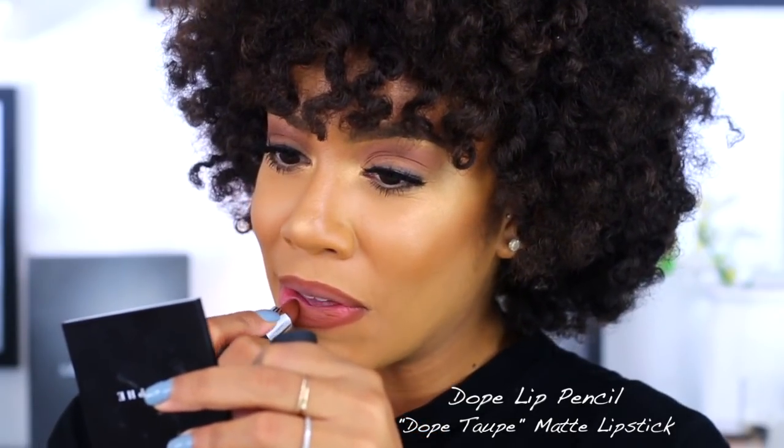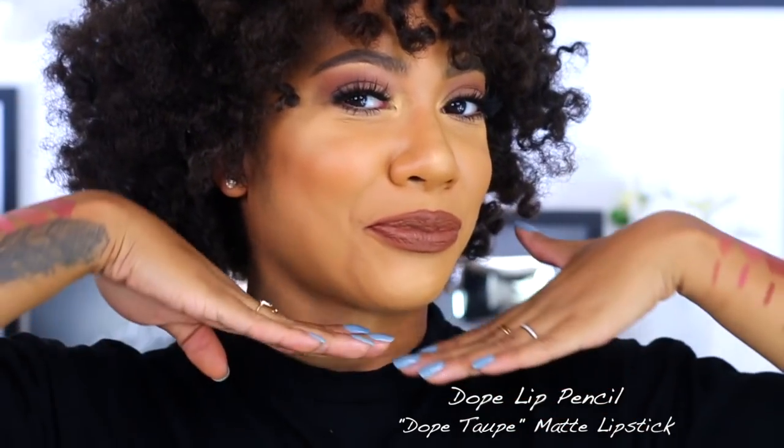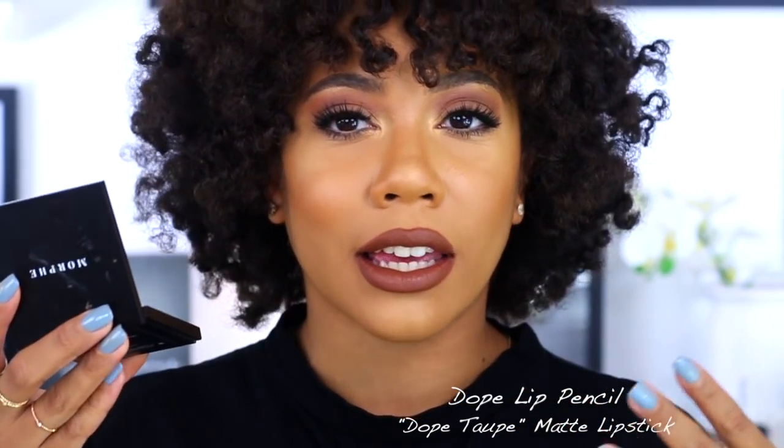Next we are at Dope Taupe — grabbing that pencil, the Minted Dope pencil. Oh yeah, I already know I'm gonna like this one. Now going in with Dope Taupe lipstick. Oh, this is the perfect brown! Minted Cosmetics, why are y'all doing me like this? I don't think I've ever been this excited for lipstick in my life. Look at it — sitting pretty, sitting on the throne. This was Dope Taupe with the corresponding Dope pencil. What do you guys think so far?